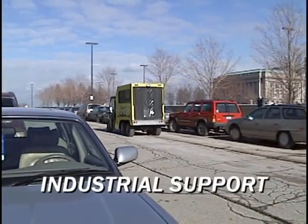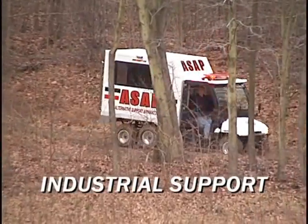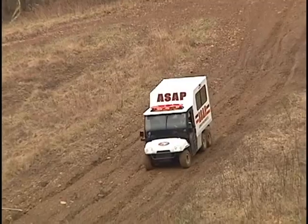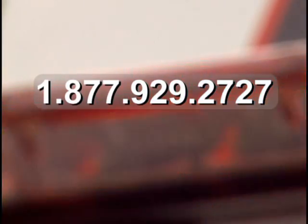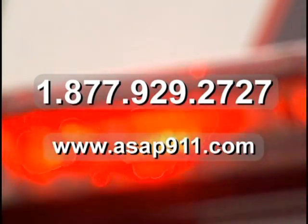Industrial support includes factories and job sites, airports, shipyards, utility access roads, and construction sites. Where will your ASAP take you? For more information on how ASAP can work for you, give us a call today toll-free at 1-877-929-2727 or visit us on the web at www.asap911.com.